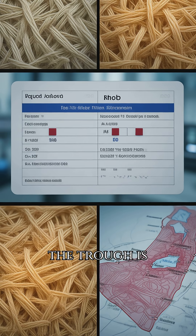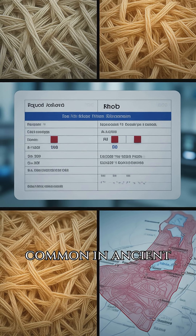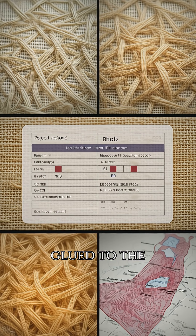Lab tests say the cloth is real linen, the blood is real human, type AB – common in ancient Judea. Microscopic Jerusalem and Egyptian pollen is glued to the fibres.